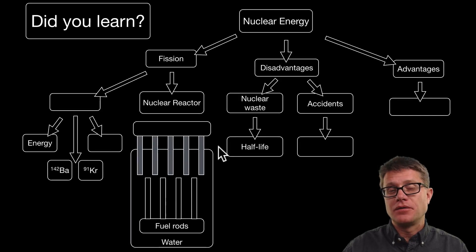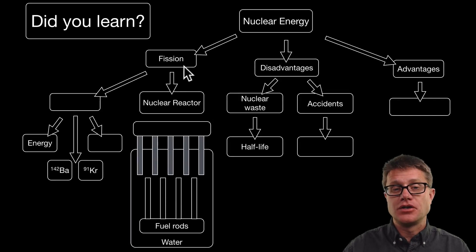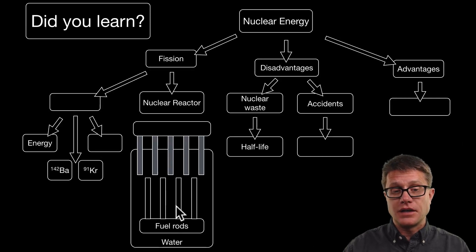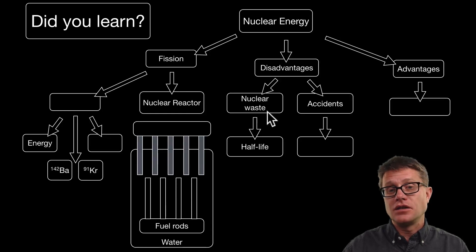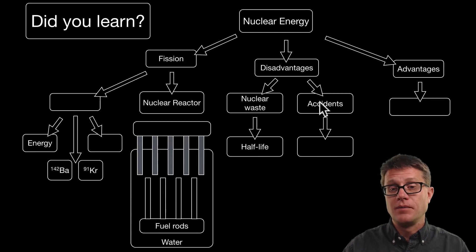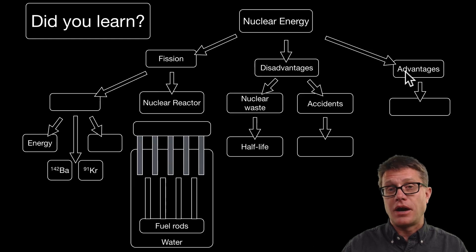Nuclear energy is the fission of something like uranium-235. We break it apart into fragments, get energy and neutrons that can cause fission in other atoms. We have fuel rods where the radioactive material is, and control rods to regulate the reaction. Disadvantages: nuclear waste takes a long time to decay due to the half-life of these radioactive materials, and accidents can increase cancer — thyroid cancer is an example. But the advantage is that nuclear power can help us reduce the amount of carbon dioxide in the environment, reduce global warming, and that is why it is being revisited.